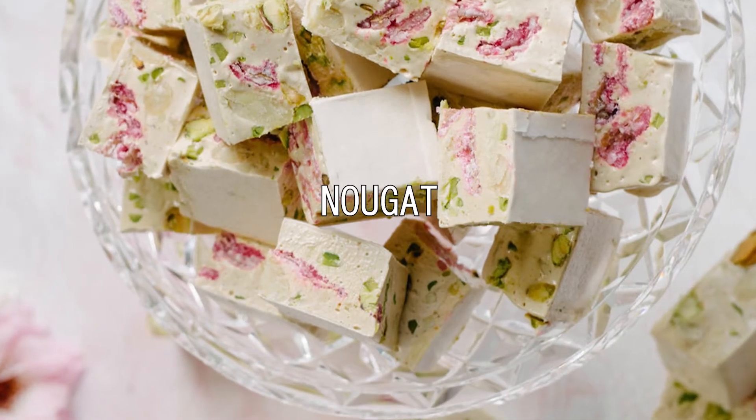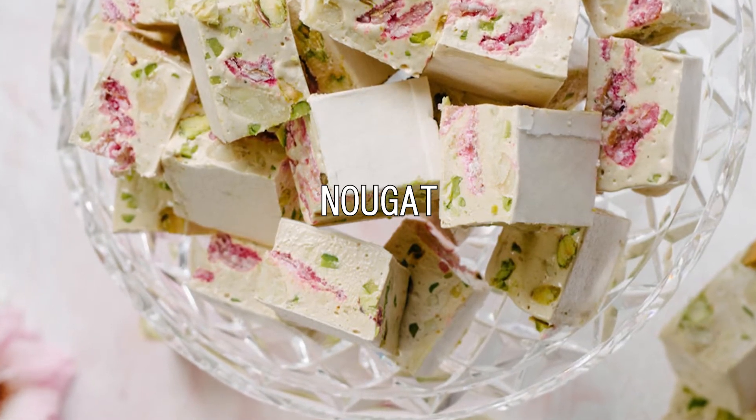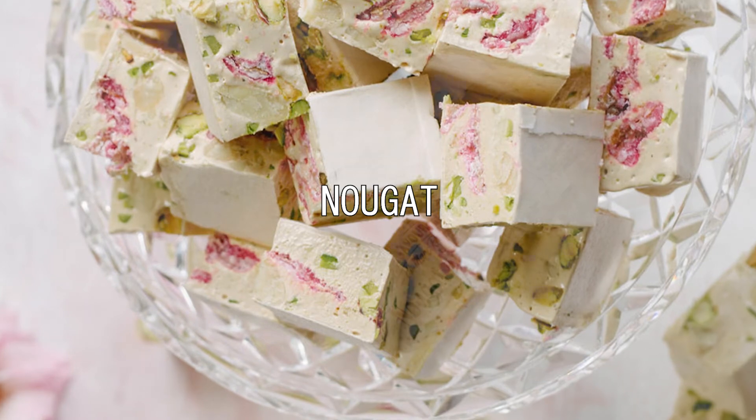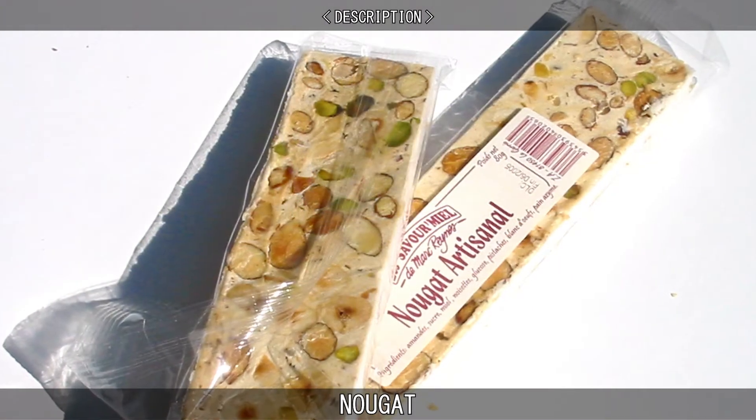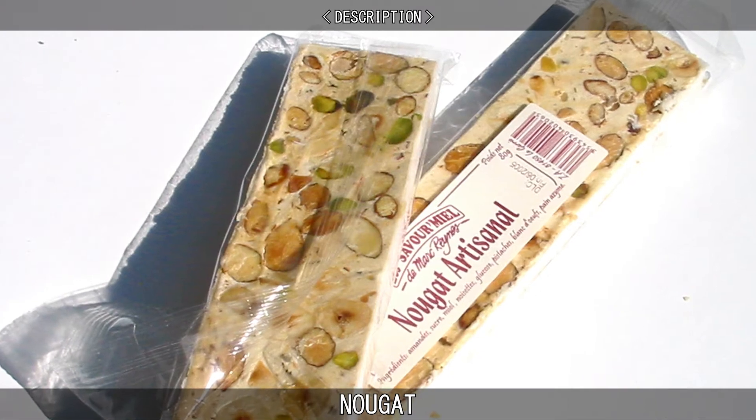Nougat is a confection made with sugar or honey that combines roasted nuts, whipped egg whites, and sometimes chopped candied fruit. Nougat is known for its incredibly chewy consistency and is used in a variety of candy bars and chocolates.